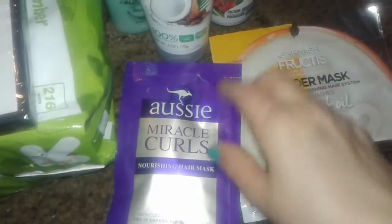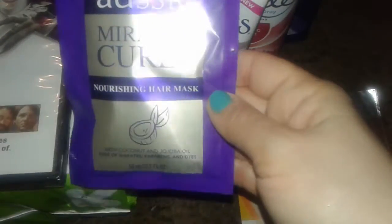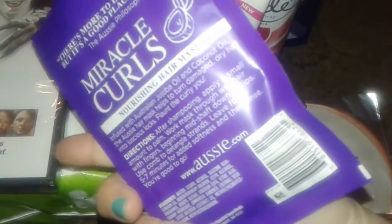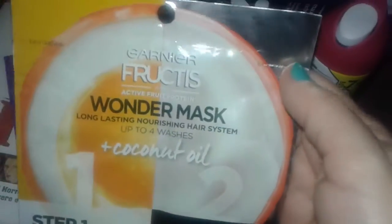I noticed that a lot of brands are coming out with new masks now, so I got one from the Aussie brand — the Miracle Curls Nourishing Hair Mask. I forgot exactly what this cost but it was like a dollar something.